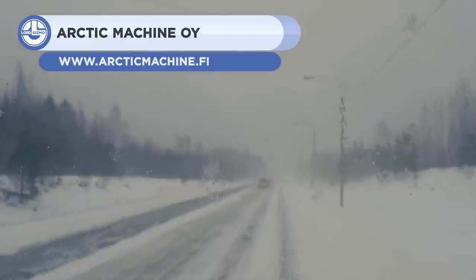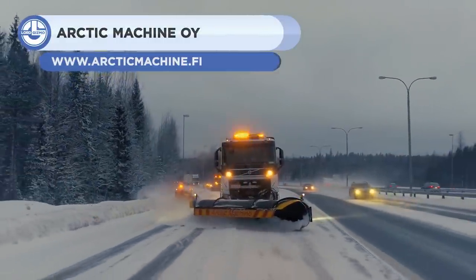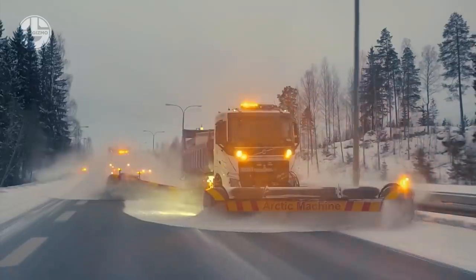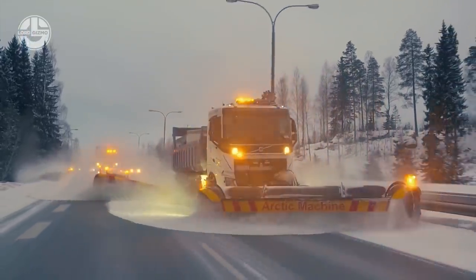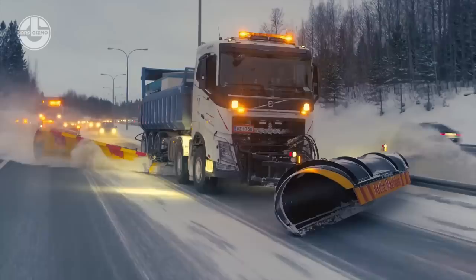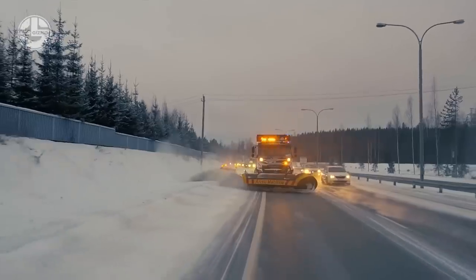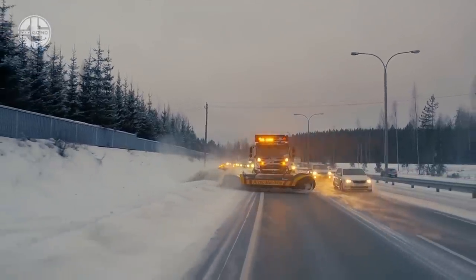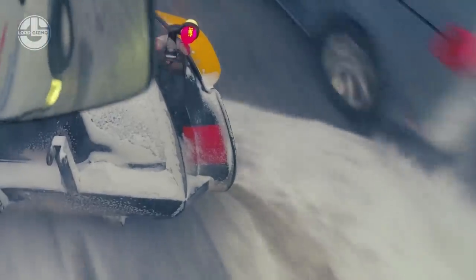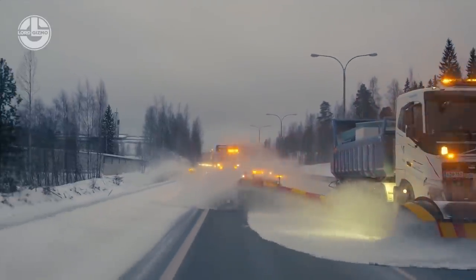Last but definitely not least is the Arctic Machine Oi. This is a Finnish company that has been one of the experts in creating new solutions for snow removal and ice-clearing equipment ever since 1991. Currently, they have already released a long list of snow-removal equipment such as snowplows, snowblowers, gritters, and runway sweepers. They design their machines to be efficient and reliable, capable of working in extreme weather conditions, ensuring safe and uninterrupted traffic flow during winter weather conditions.